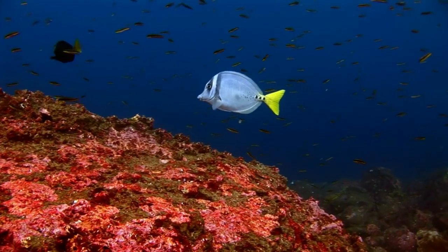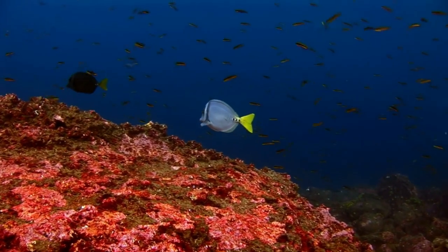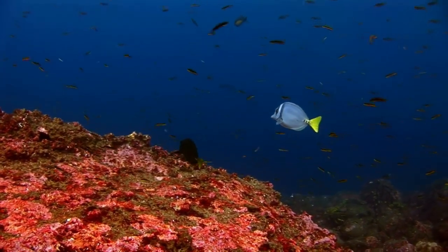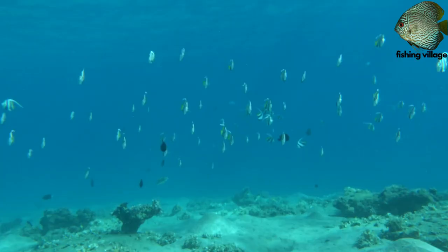While many butterfly fish species are solitary until they find a mate, with whom they may mate for life, certain butterfly fish species travel in tiny schools.